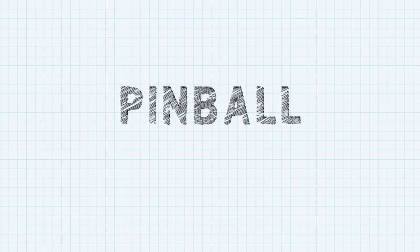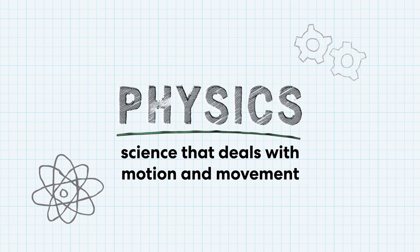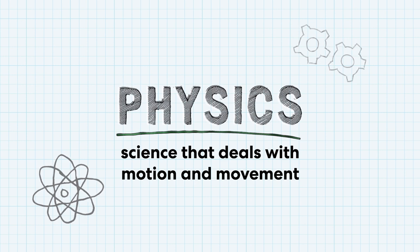When you play an arcade game like pinball, you're actually playing with physics. That's the science that deals with motion and movement. To design and make an arcade game, you also need to use engineering. Engineers design and build machines, and they use science to solve problems, like how to make a game more fun to play.